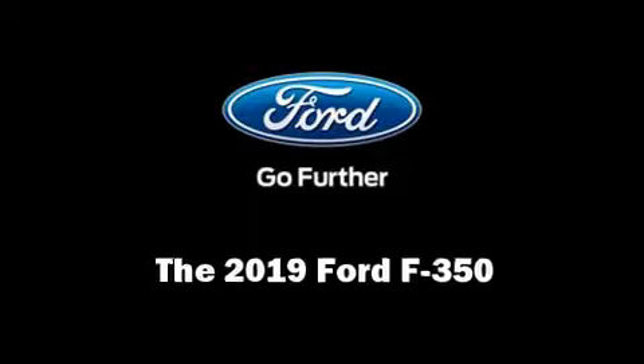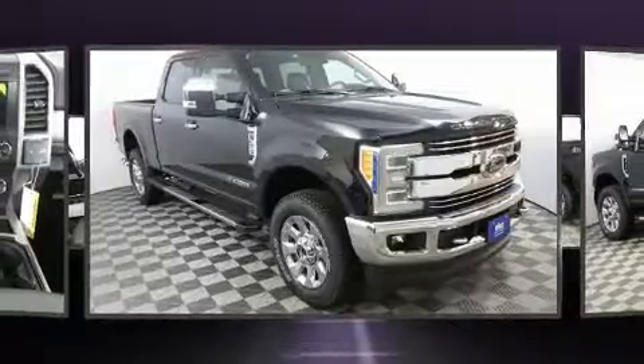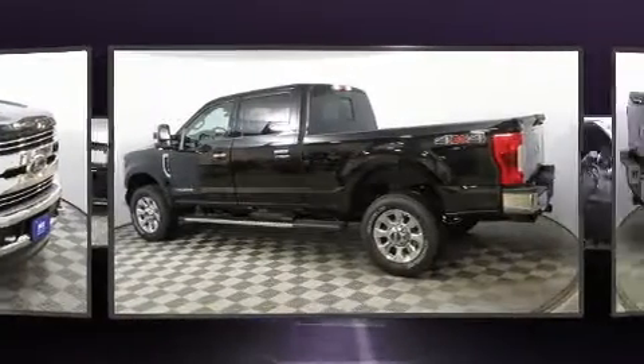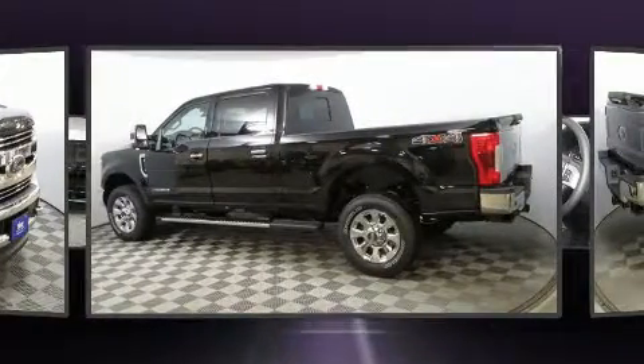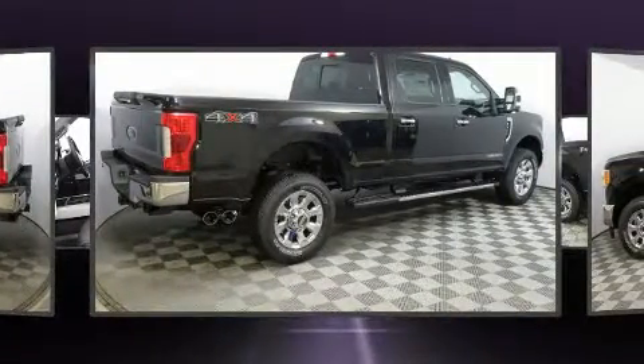Get excited about the 2019 Ford F350. It features an automatic transmission, four-wheel drive, and a powerful eight-cylinder engine. The engine breathes better thanks to a turbocharger, improving both performance and economy.